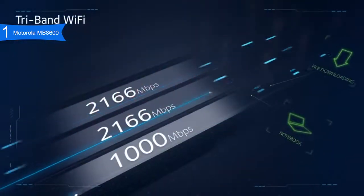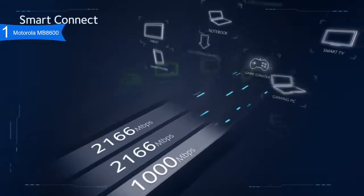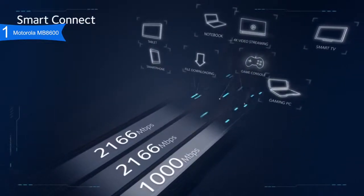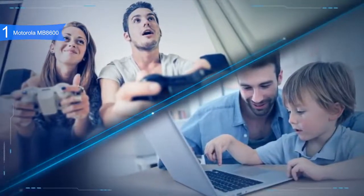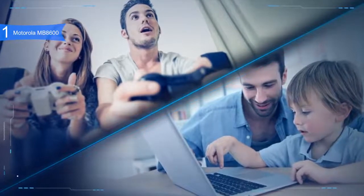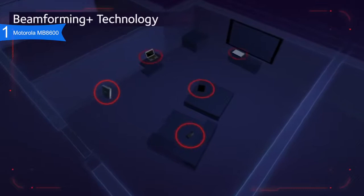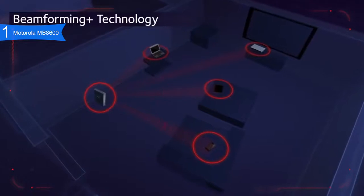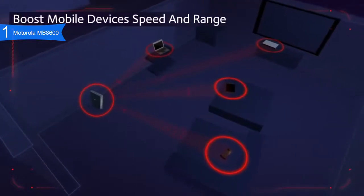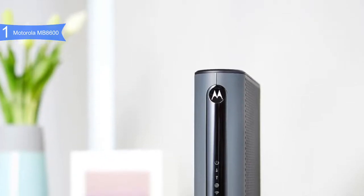Inside, the MB8600 has a Broadcom chipset, 512 MB of RAM, and 128 MB of NAND storage. It is compatible with Comcast Xfinity, Cox, Grande Communications, Cable One, and more. Although it uses the Motorola name, the MB8600 was manufactured by Zoom, a highly regarded networking company. Pros include fast performance thanks to DOCSIS 3.0 and 3.1, stable and bug-free operation due to the Broadcom chipset, and unique features like four Gigabit Ethernet ports and Active Queue Management.